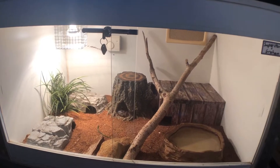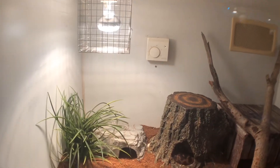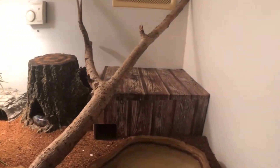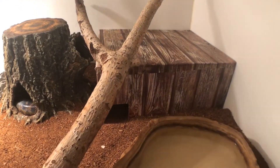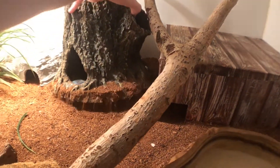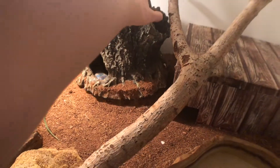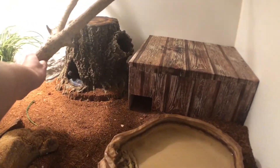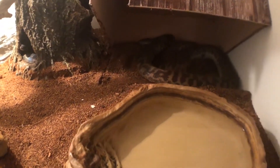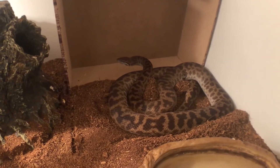This three-foot enclosure houses Superstar and Graham, my two female woma pythons. They've got a heat globe, a couple of hides with fake plants, a log hide, a custom-built hide, a water dish, and a couple of sticks to climb on, plus a few rocks to help them shed. Superstar is the eldest out of the two, and both are fed on extra-large mice. Here she comes out to say hello — and under here is Graham, hello big girl!